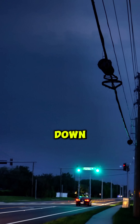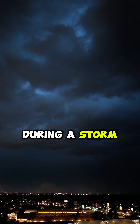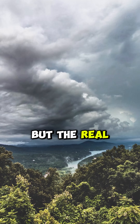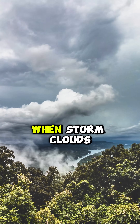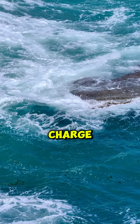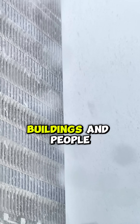Lightning doesn't strike from the sky down, it strikes from the ground up. What you see during a storm is a return stroke, the final visible burst. But the real action starts on the ground. When storm clouds build up negative charge, the Earth below responds with positive charge concentrated in tall objects like trees, buildings and people.